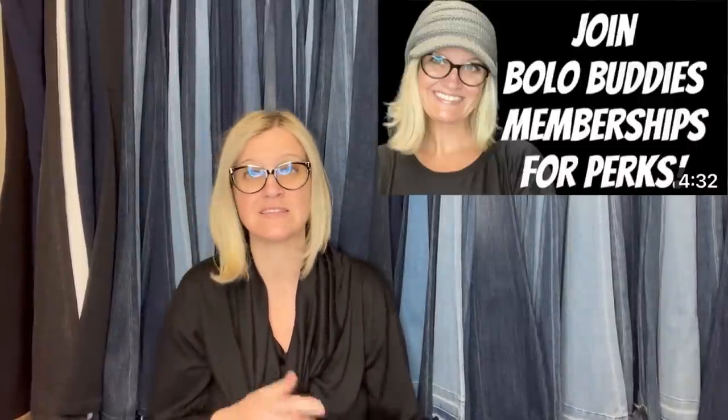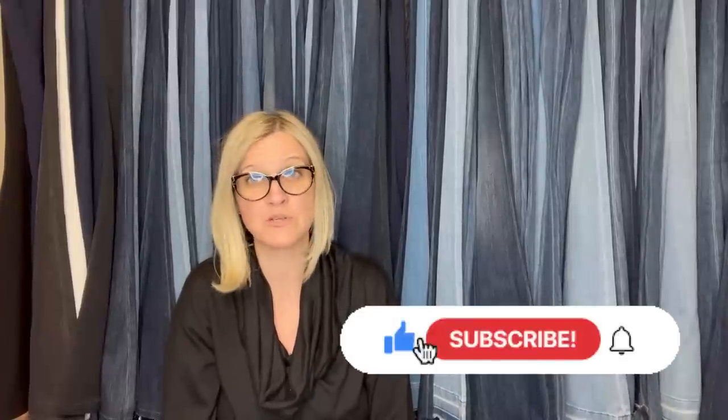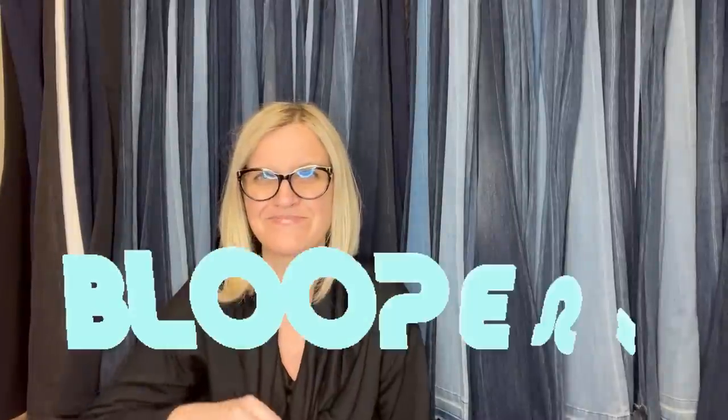Thank you so much for being here and for watching. If you'd like to join memberships for perks, there's a link down below and a join button. If you do not want to join memberships, no pressure — you can share in the Facebook group under this post for free and be featured in the video. It's a fun way to help others learn and get your bolo seen. If you haven't subscribed, I'd appreciate it. Leave me some sort of emoji. Have a great night.